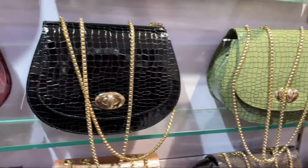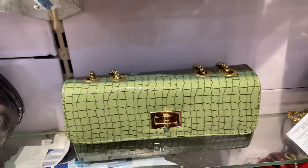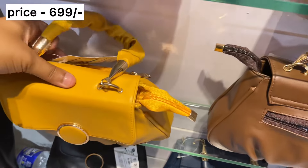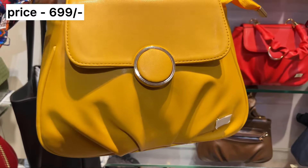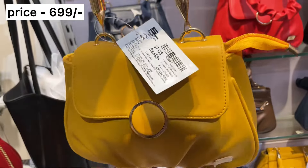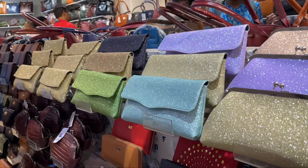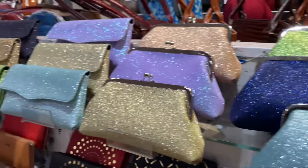Let's go to the new collection. You will have a great collection of the sling bag. This color is very beautiful, very cute. Color options available include golden, black, green, blue, and purple.